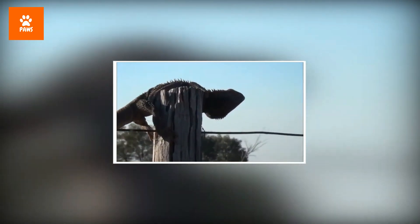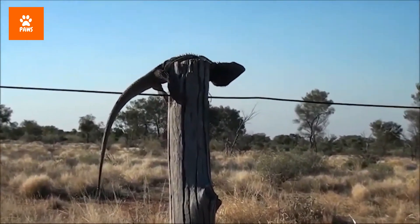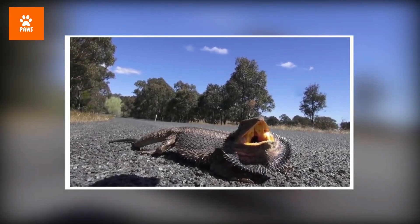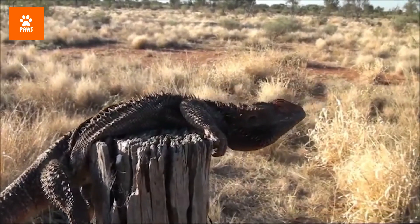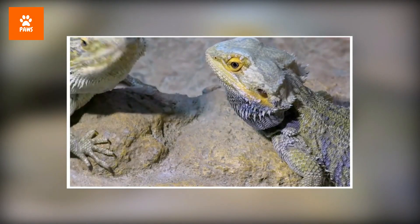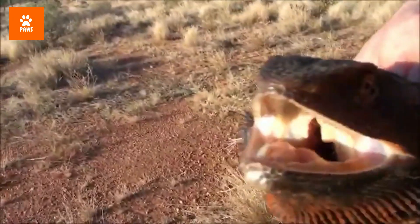In the wild, bearded dragons' range extends across most of Australia. They typically prefer warm, arid areas — deserts, subtropical woodlands, savannas, and scrublands. A warm habitat is crucial for them; they're cold-blooded and rely on external heat sources to regulate their body temperature. They bask in the sun to warm themselves and can burrow underground to avoid extreme heat and predators. They're semi-arboreal and are often found on fence posts and tree branches.